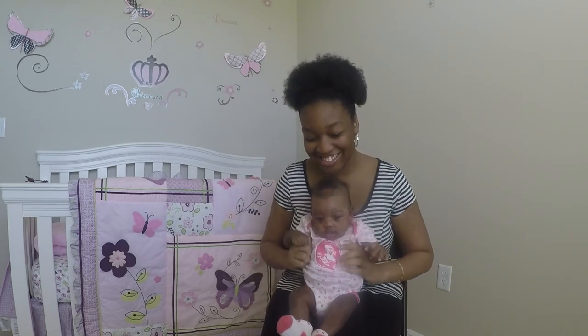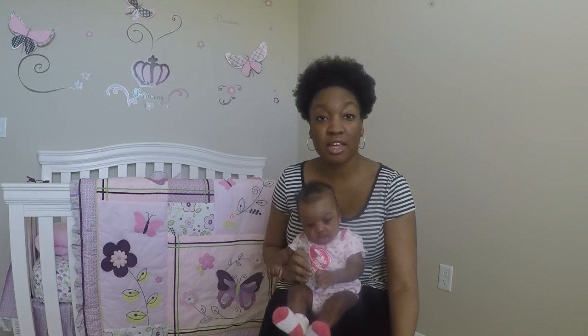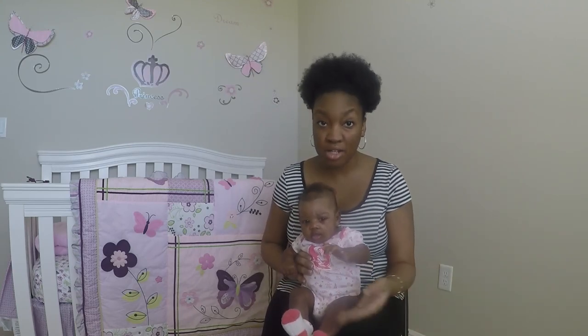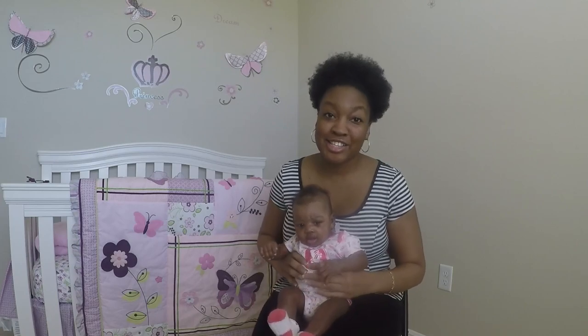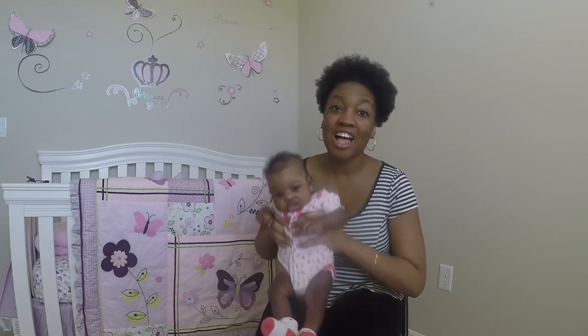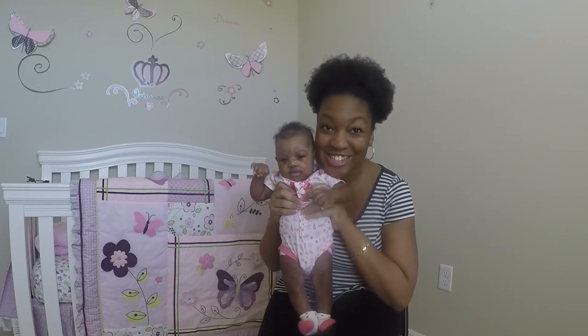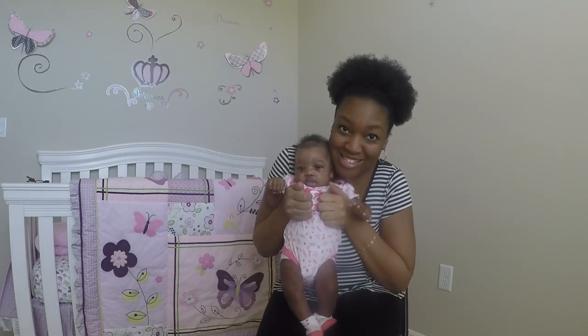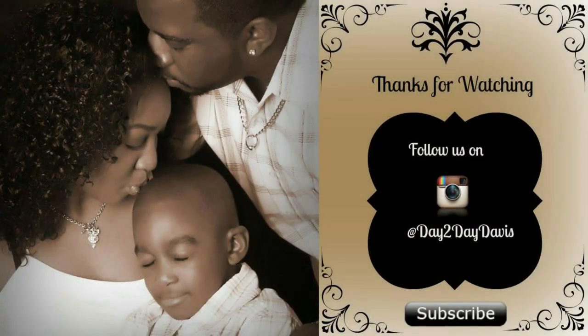That's pretty much it for things we needed to cover for Sky's one-month update. She's almost two months now, so we waited an entire month before doing the update. Her two-month update will be when she's actually almost three months, so we can get the entire month's worth of things to go over for you guys. Me and Sky are gonna go ahead and end this vlog — life is a day-to-day experience, enjoy! Thumbs up if you like this video. Bye!